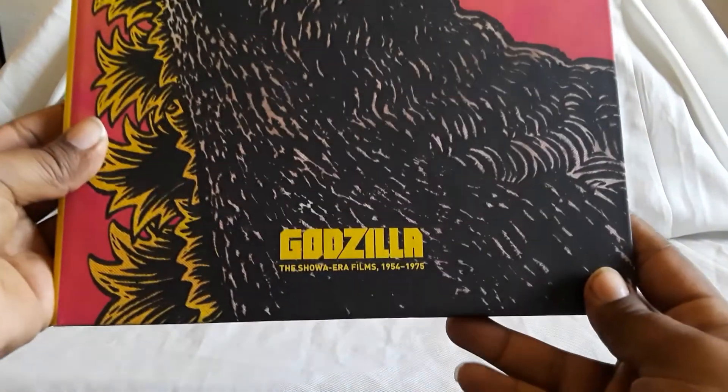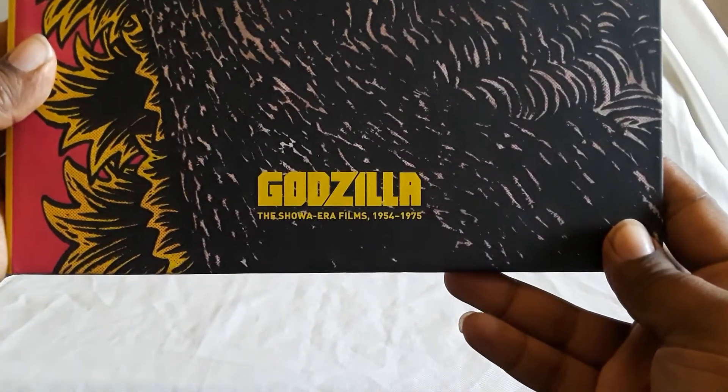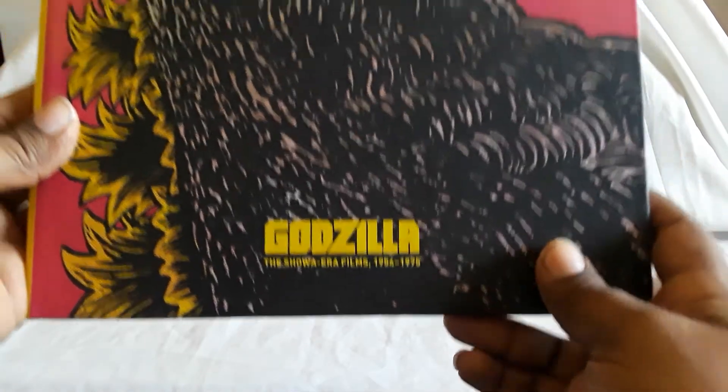How's it going everybody, shockwave984 here. Today is going to be a movie collection video on two series of monster movies featuring Godzilla and Gamera — specifically the Criterion and Arrow sets. First up, I pulled the tripod back quite a bit because of this set right here: the Godzilla Showa Era Films Collection from 1954 to 1975.